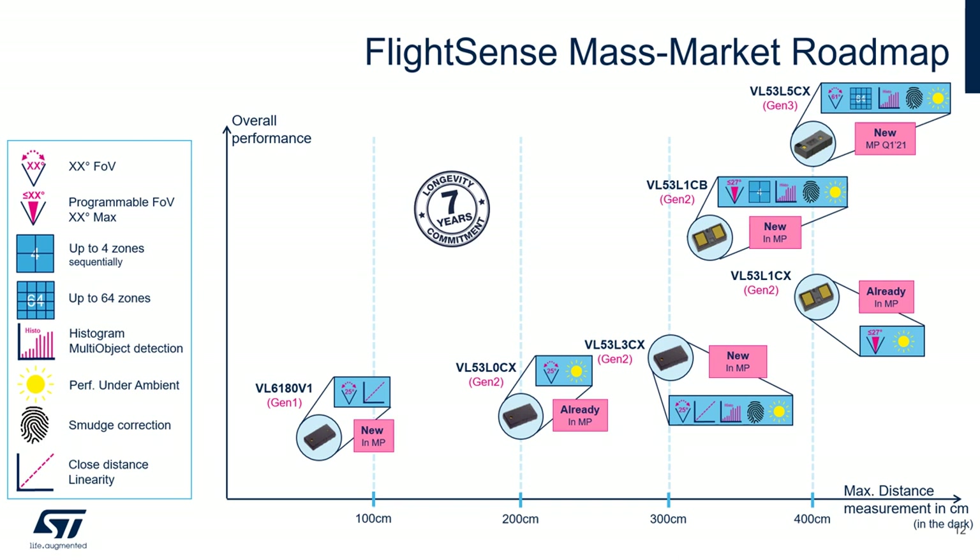If you need to further increase the maximum distance measurement up to 4 meters, you can use the VL53L1X — a long-distance sensor with programmable field of view and very good performance under ambient light conditions.